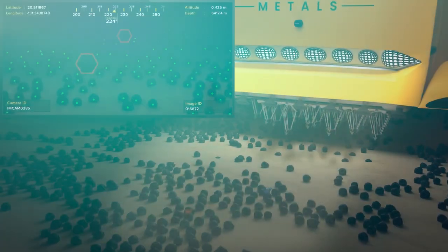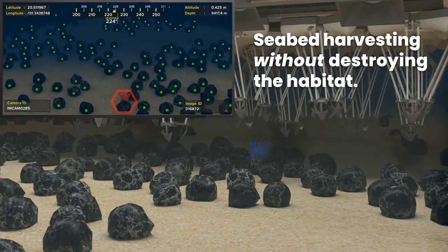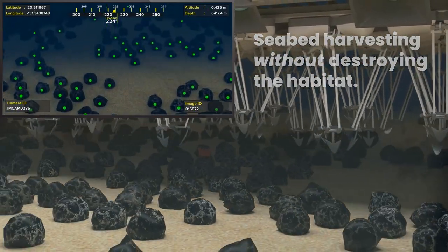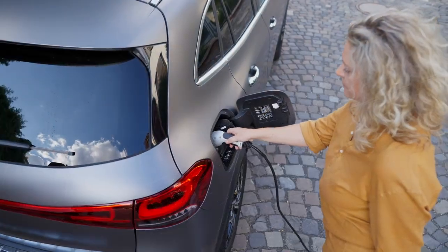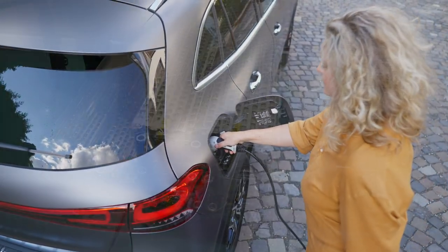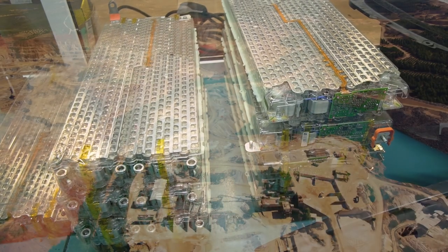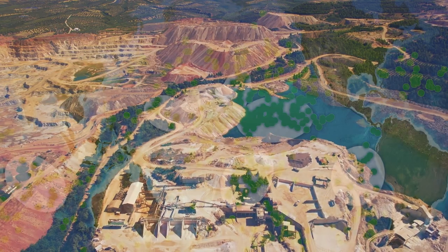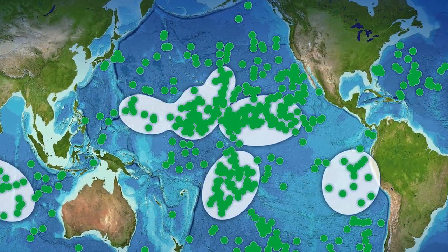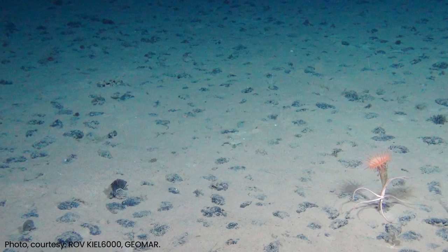Our company is on a mission to harvest and process critical battery metals from the seabed while protecting the environment. As the world transitions to green energy solutions, there is a growing demand to store energy in reusable batteries. These batteries require nickel and cobalt, and there are fewer and fewer sources of these metals remaining on land. A high concentration of these metals can be found on parts of the ocean floor in the form of polymetallic nodules.